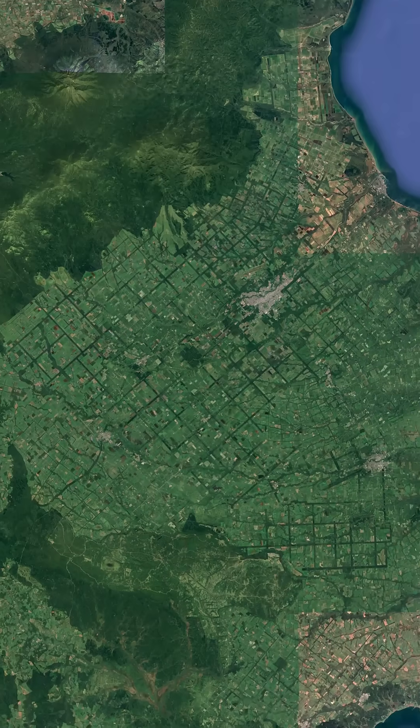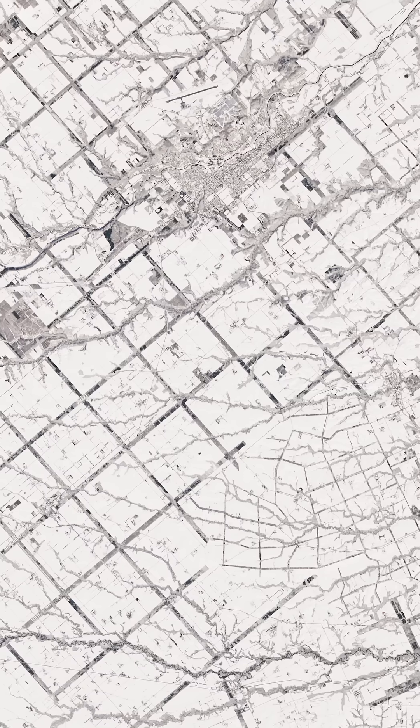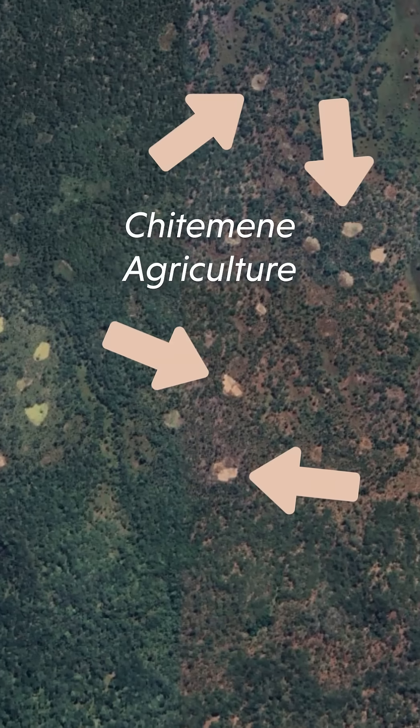Turns out humans have caused all sorts of weird patterns across the world, like this grid above Hokkaido, Japan, where strips of trees have been planted between farms to block wind and prevent erosion. In Zambia, these shapes are formed by farmers clearing and burning trees to fertilize their crops.